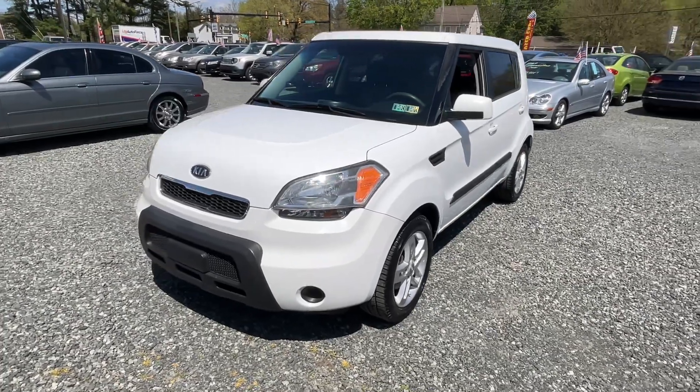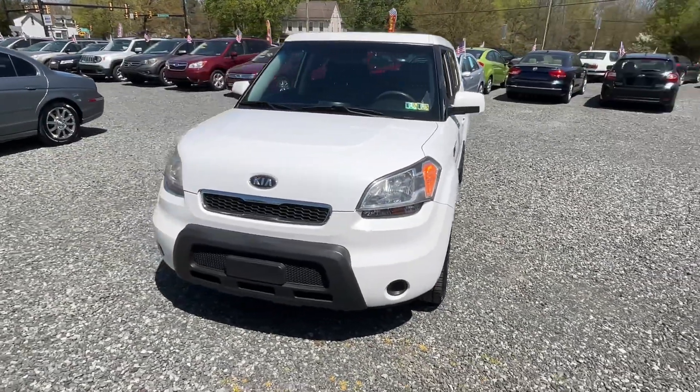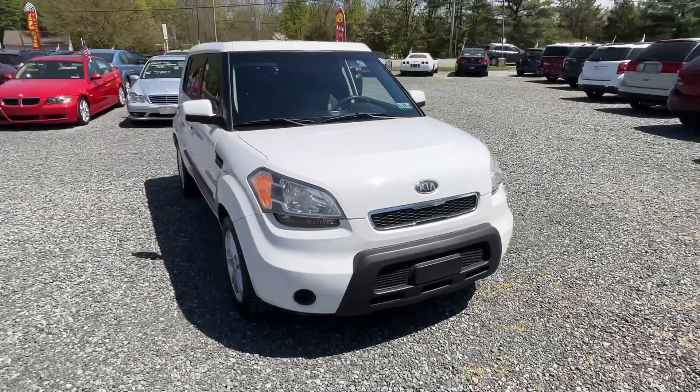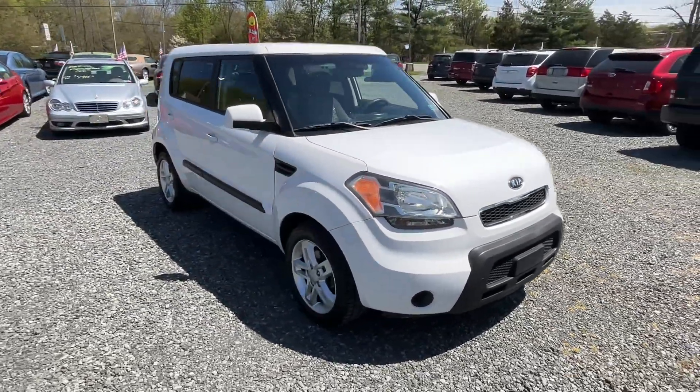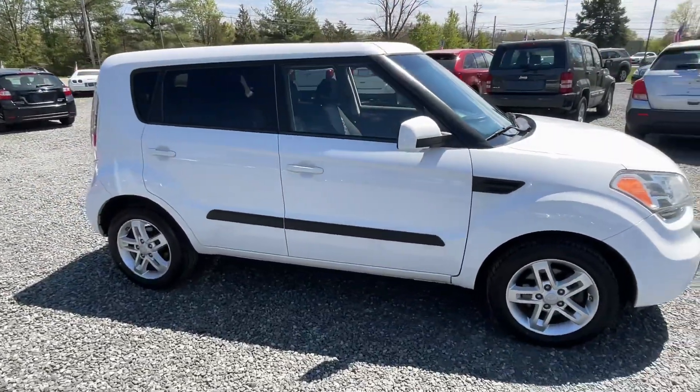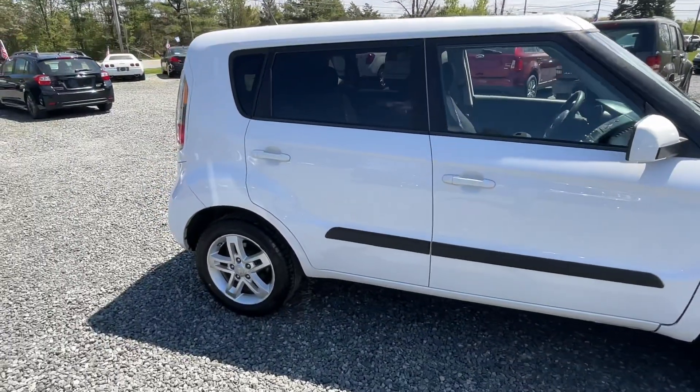Here I have a 2011 Kia Soul with 127,000 miles. Actually a pretty oddball car — it's a four-cylinder six-speed manual. From what I understand, these are able to be flat-towed by an RV in the manual transmission.